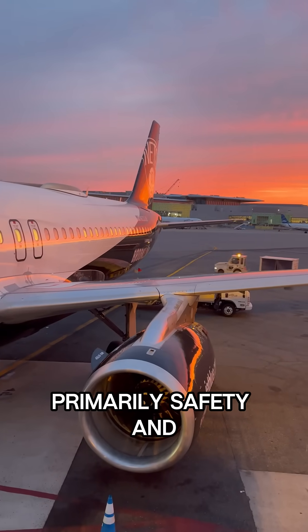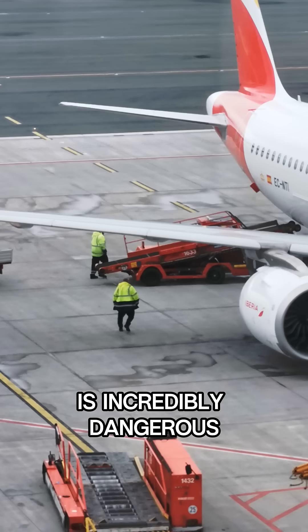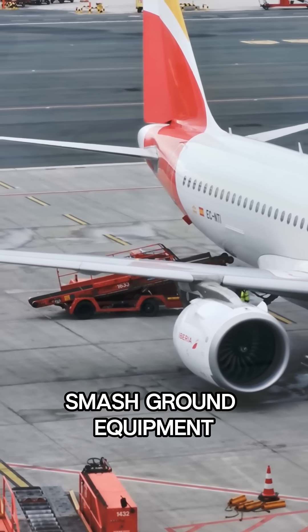The reason is primarily safety and damage prevention. The powerful jet blast from the engines, particularly when using reverse thrust, is incredibly dangerous. It creates a strong air current that can injure ground crew, damage the terminal building, or smash ground equipment.